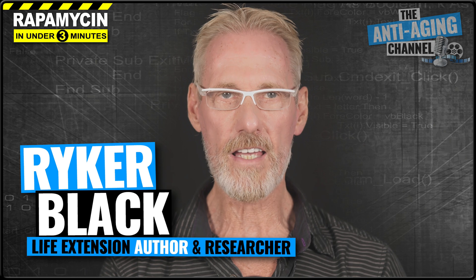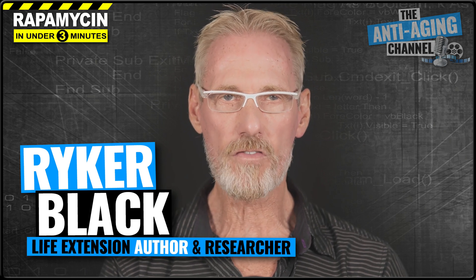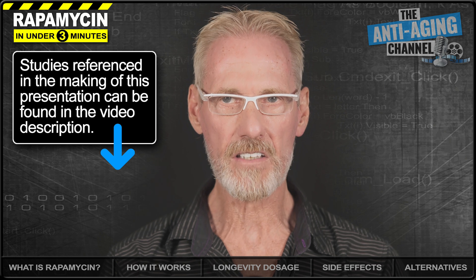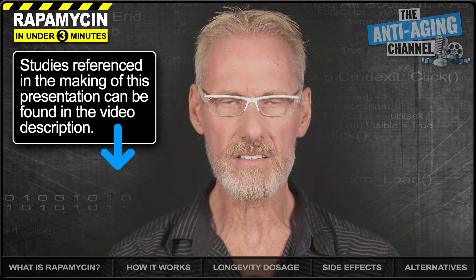Rapamycin has been shown to exert life extension effects in every single model organism that it's so far been tested on. So what exactly is rapamycin? How does it work? What are the side effects? And what's considered to be a safe and effective dosage for the purposes of human life extension?